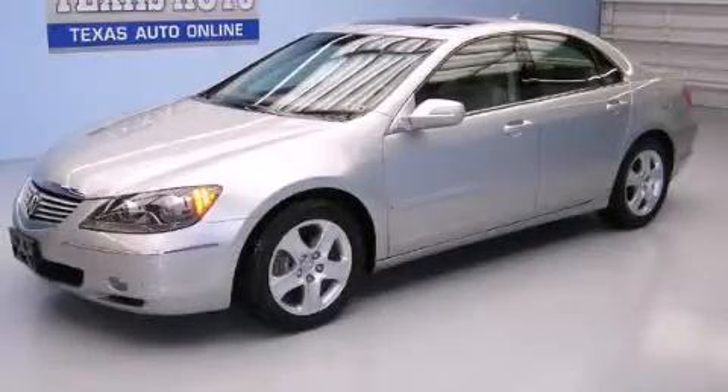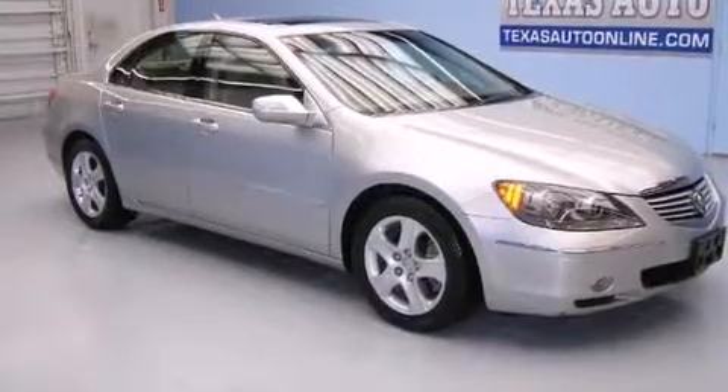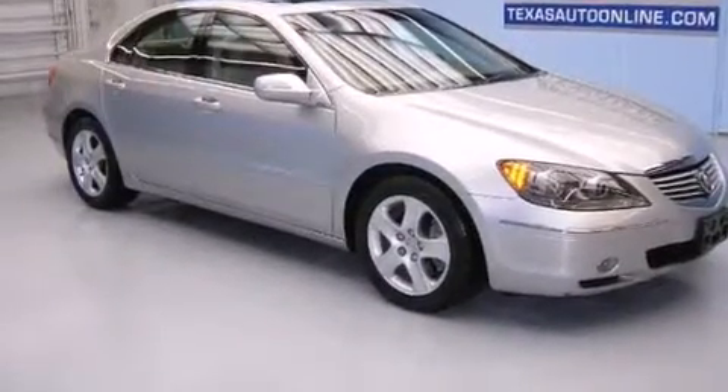This is a 2007 Acura RL. It has a 3.5-liter six-cylinder engine, an automatic transmission, and all-wheel drive.